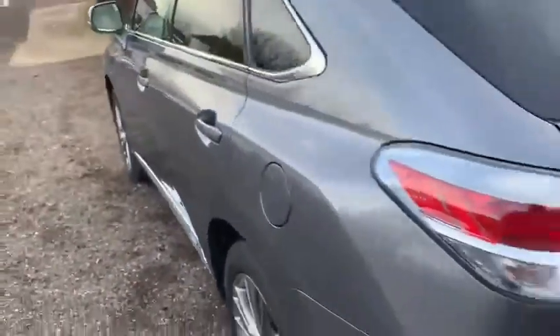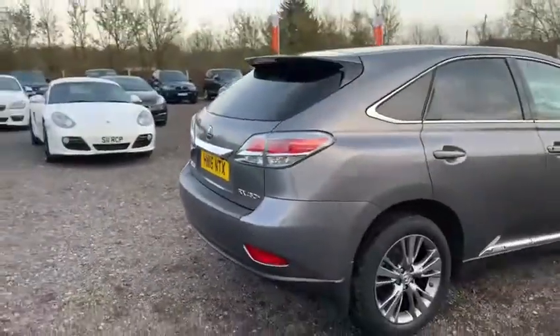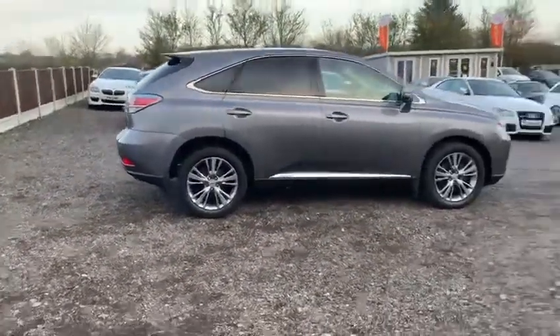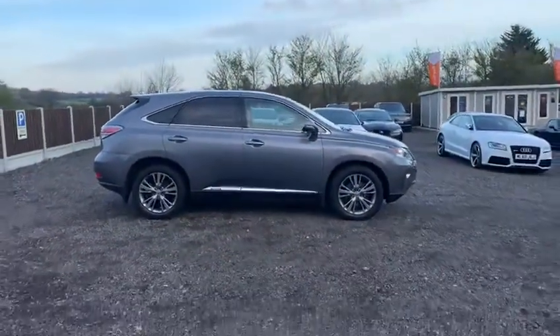Should you have any questions with regards to this Lexus, or indeed any other vehicle that we have in stock, please give us a call on 01621 828040. We'd be happy to discuss finance options with you, or if you'd like to leave a deposit, or for any other question you may have, please do not hesitate to contact us. This is Stowe Car Company — thank you for watching, goodbye.